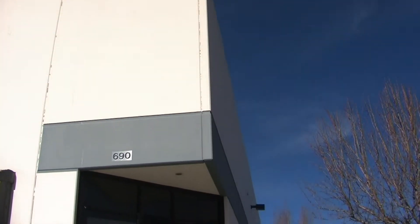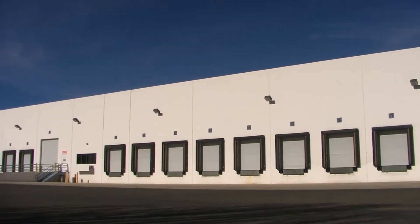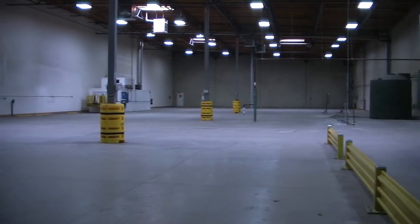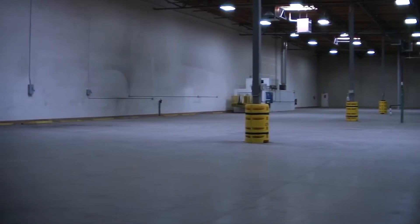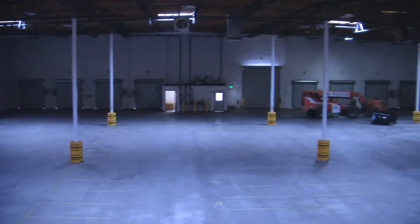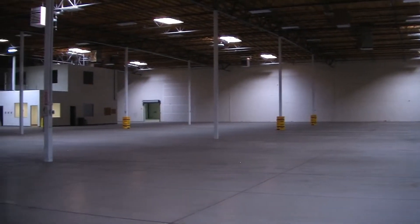It's a well-maintained, upgraded facility, perfect for a distributor due to its number of loading docks and large truck courts. This property is currently demised by a non-structural wall, so we have one side at 44,000 square feet and one side at 17,600 square feet, which can easily be combined into 60,600 square feet.